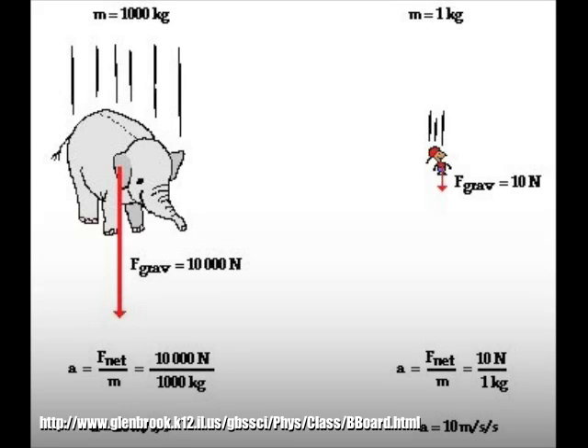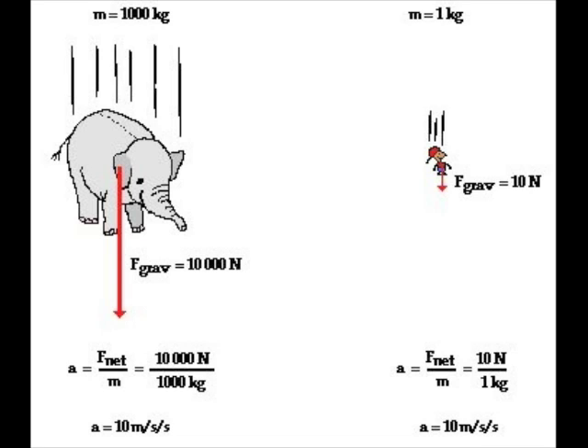Free fall is a special type of motion in which the only force acting upon an object is gravity. Due to Newton's second law, all objects will fall with the same rate of acceleration, regardless of their mass. As you can see, the elephant and the boy both have an acceleration of 10 meters per second squared. This is the acceleration of gravity.